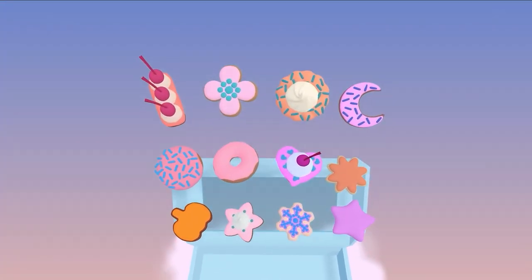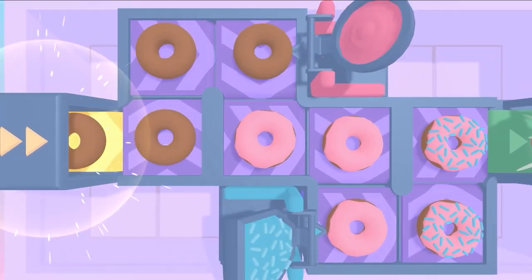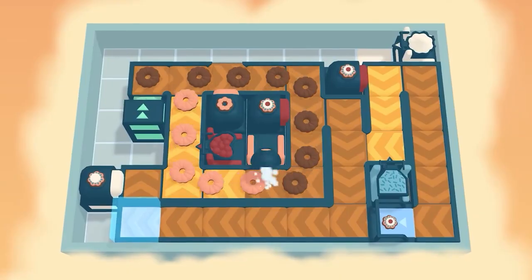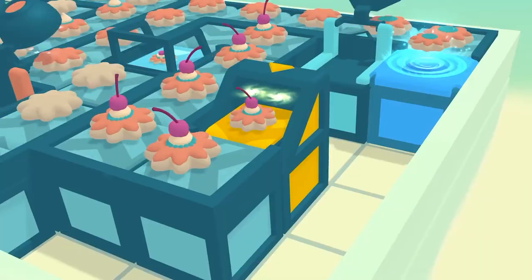In Freshly Frosted, you solve puzzles in the world's most adorable donut factory. Place conveyor belts to guide these delicious donuts to their destinations. Enjoy a dozen donut boxes, each with unique flavor, mechanics, and adorable donuts.